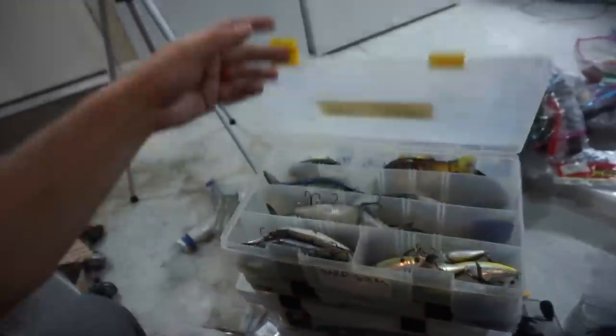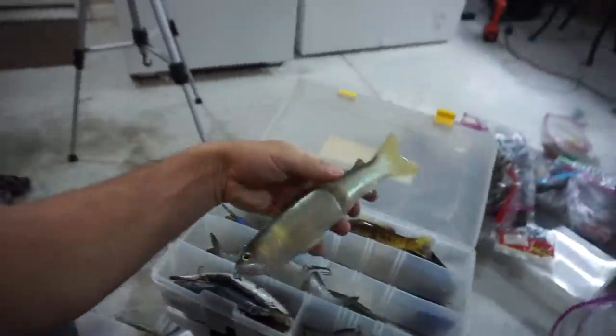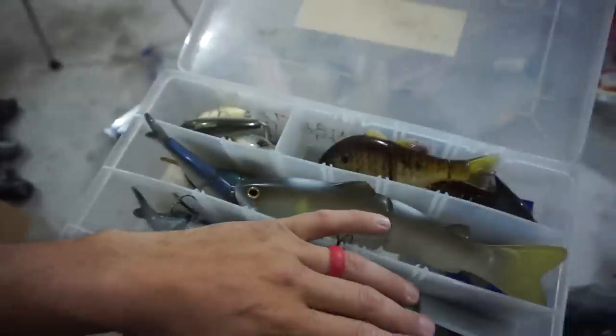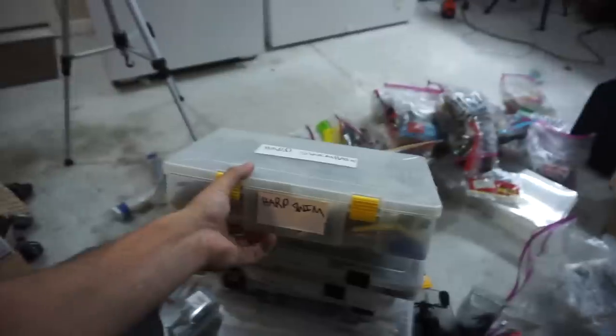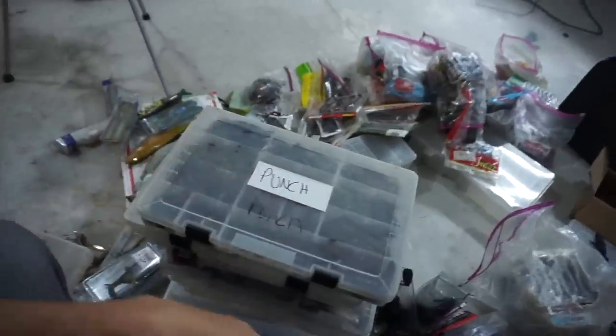We got the hard swim bait situation, which is going to have to change, because that thing is almost full already. Stuff like this 10.5-inch glide bait takes up a whole lot of space. I got all these sweet Fish 30-acre stuff. And then we got big hard baits - these guys are 6-inch weight baits that are going to have to go in a different box. So that's my big hard bait situation. I think I'm going to make this bigger 3700 box my big hard swim bait storage, and then take one of these empty boxes and make it my medium and small hard swim bait storage.